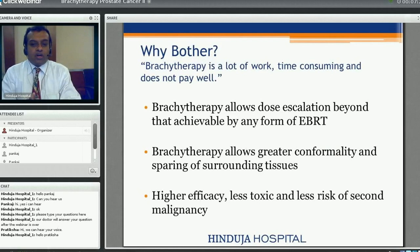Why bother with brachytherapy when it is labour-intensive, time-consuming, resource-heavy, and does not pay well? Because brachytherapy allows radiation doses beyond what is achievable with external beam radiation therapy. It allows great conformity and sparing of adjacent structures such as the bladder and rectum. There is higher efficacy, less toxicity, and less risk of second malignancy from radiation, since external beam therapy can inadvertently irradiate tissues adjacent to the prostate.